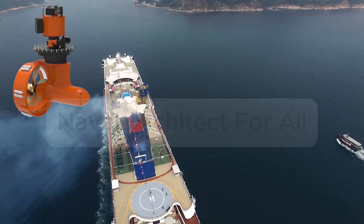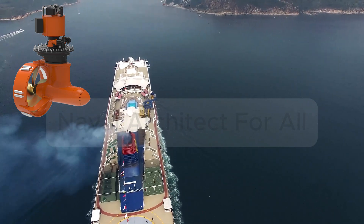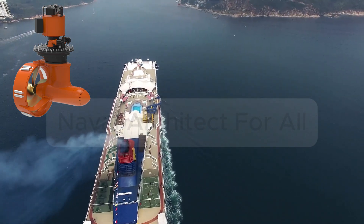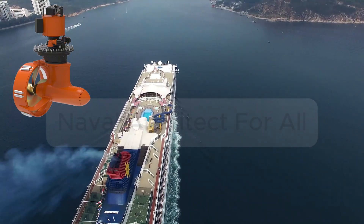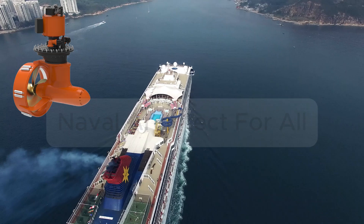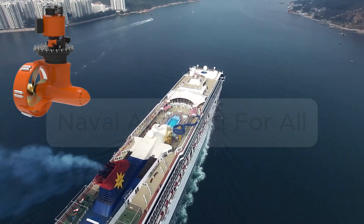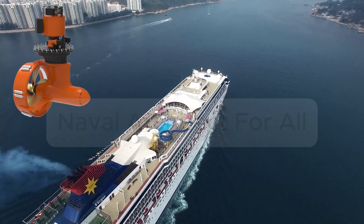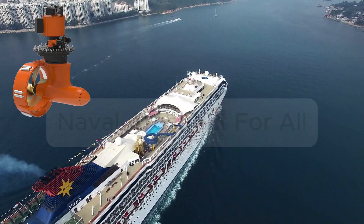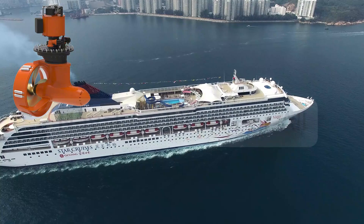Azimuth thrusters offer unmatched control and flexibility for modern ships. Conclusion: azimuth thrusters represent the future of ship propulsion, with better control, simpler layouts, and electric compatibility. They are essential for modern vessels navigating busy harbors or needing dynamic positioning. In the next video, we'll explore dynamic positioning systems and how azimuth thrusters make it all possible. Don't forget to subscribe and hit the bell icon.